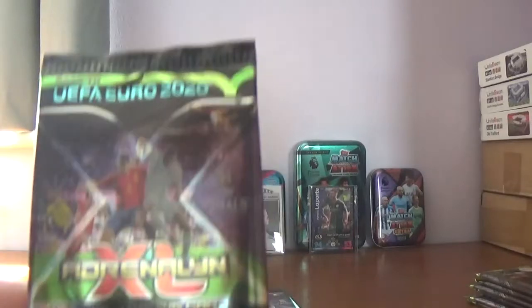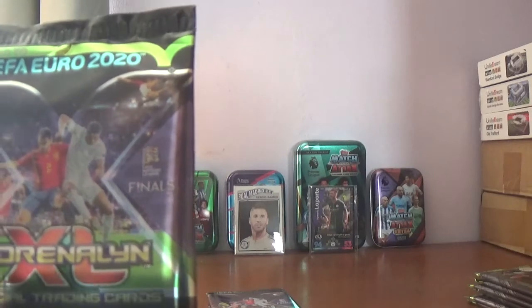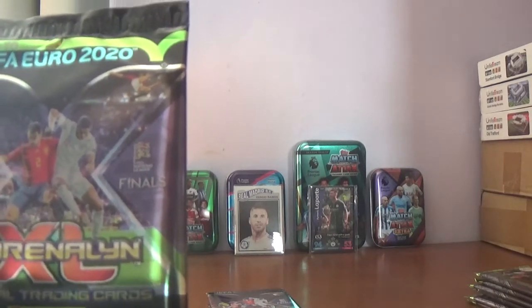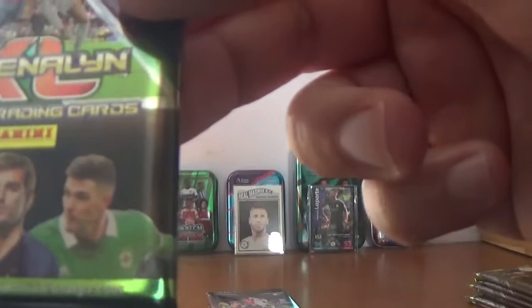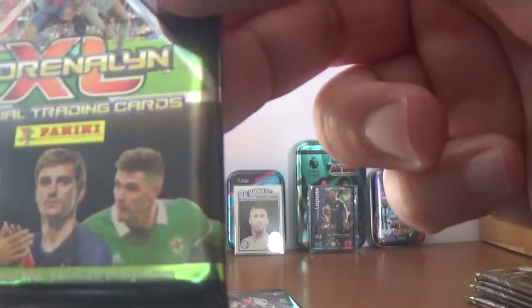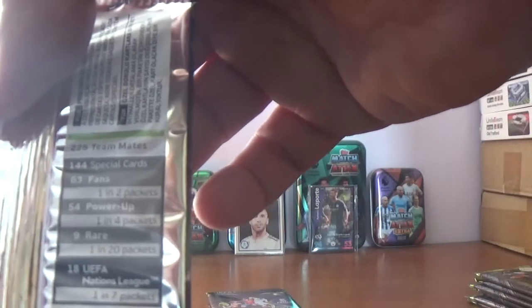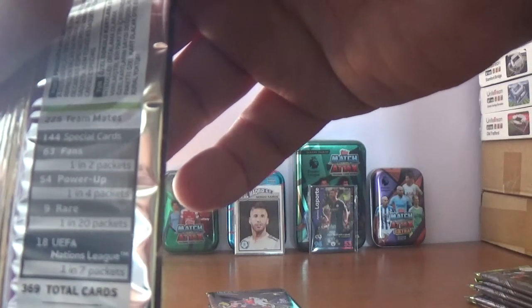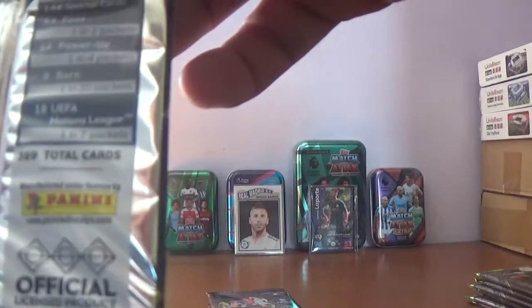Here is the first packet. Every packet's got the Rashford picture there, taking on Spain with Bale and Lindelof in the background. The Parolo player in the top right corner there, and this one contains Ericsson, Griezmann and Lafferty. On the back there's the barcode and the odds: 225 teammates, 144 special cards, 63 fans 1 in 2, 54 power up 1 in 4, 9 rare 1 in 20, 18 UEFA nations 1 in 7, 369 total cards in the collection.